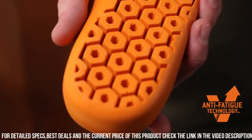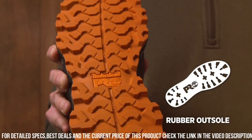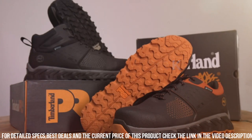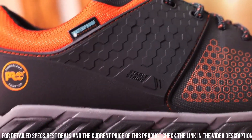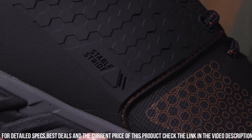The padded collar and tongue provide additional support and cushioning. Whether you're working on a construction site or in an industrial setting, the Timberland Pro Men's Ridgework Mid-Composite Safety Toe Waterproof Industrial Work Boot is designed to keep you safe, comfortable, and productive. Gear up with the reliability and performance of Timberland Piro and tackle your workday with confidence.